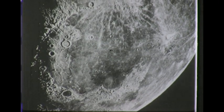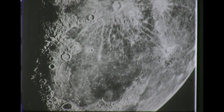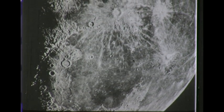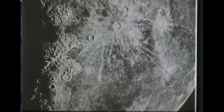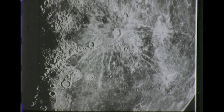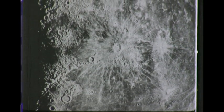Let us imagine we're flying over the moon in a spaceship about a thousand miles above the surface. The very large plain below us is Mare Imbrium, 700 miles across. Over to the left is the great mountain range, the Lunar Apennines.